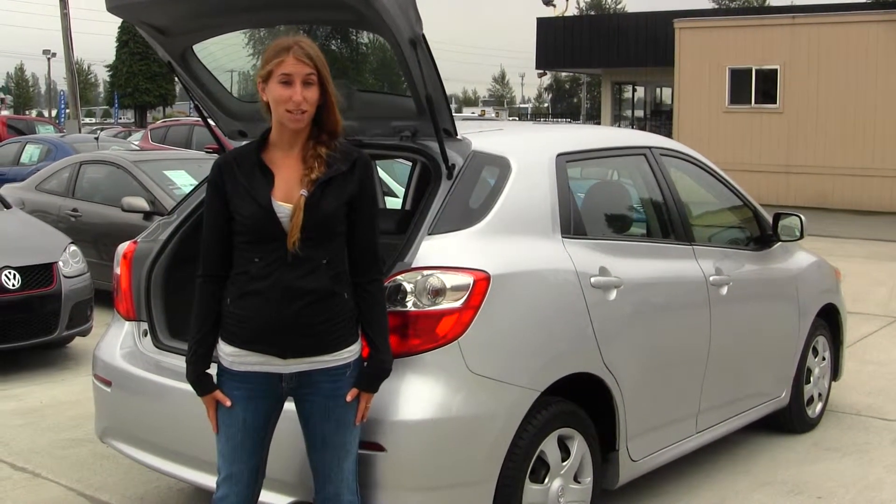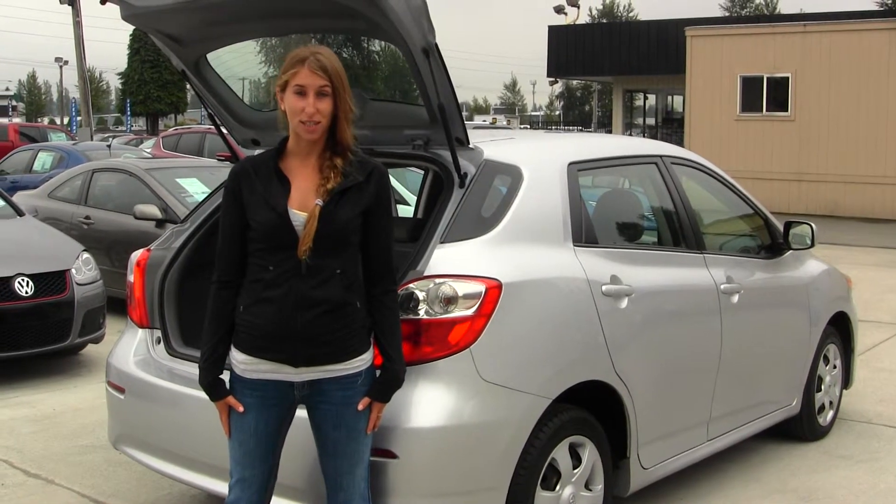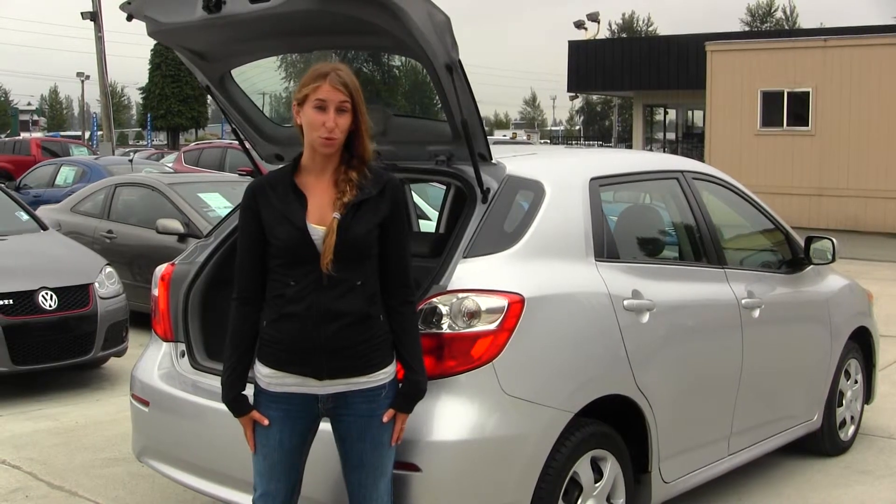Give us a call today to set up a test drive with one of our professional sales representatives at 360-659-4000. Thank you for clicking on our virtual tour.